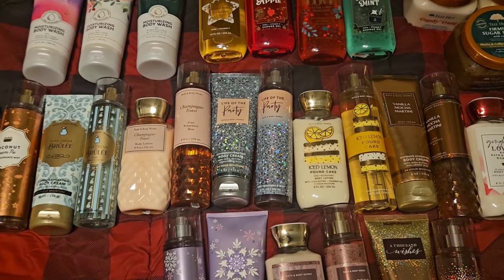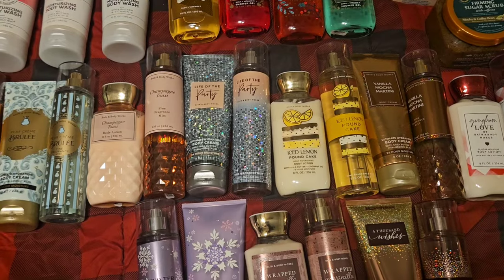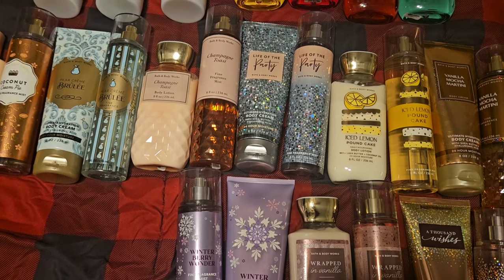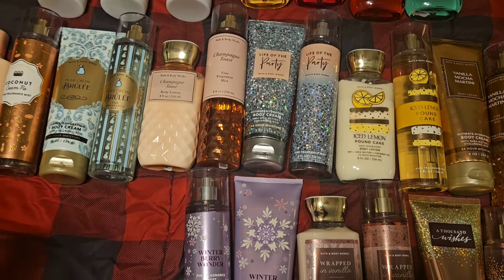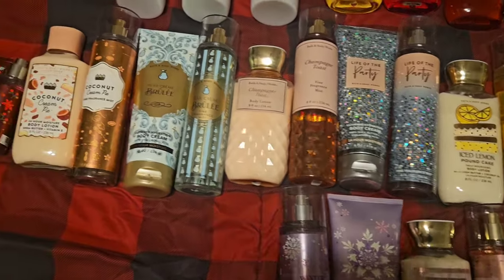Hello, so today I just want to share with you my project Use It Up for January. People liked my December one, so I think I'll continue to film these for you. I already have my stuff picked out at the beginning of the month, so it's not usually that hard for me to show them to you. The only thing I didn't pick out was the body washes and the shower gels, but I can do that — no big deal. So let's go ahead and start with the body care.